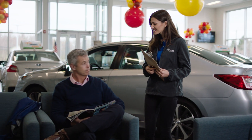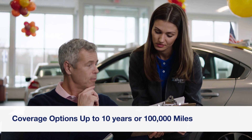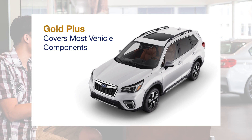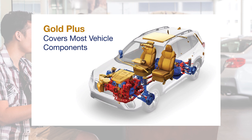We offer plans and coverage options to fit your budget and driving needs, up to 10 years or 100,000 miles. Our most popular Gold Plus plans cover every component on your vehicle except a small list of exclusions like glass, trim, and upholstery.